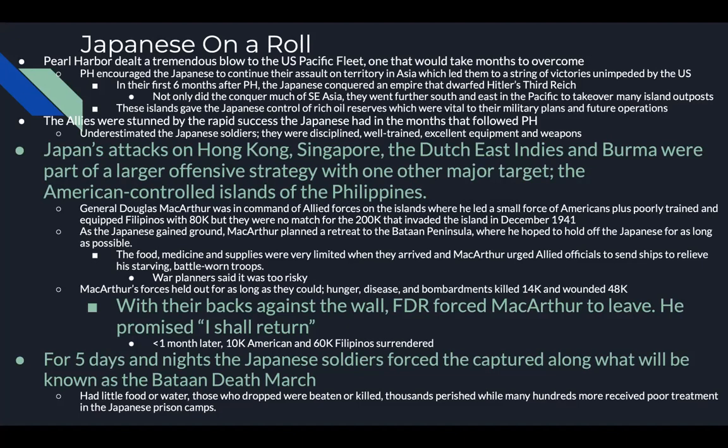Pearl Harbor encouraged the Japanese to continue their assault on territory in Asia, leading them to a string of victories. The first six months after Pearl Harbor, the Japanese conquered an empire that dwarfed Hitler's Third Reich. Not only did they conquer much of Southeast Asia, they went further south and east in the Pacific to take over many island outposts. These islands gave the Japanese control of rich oil reserves, vital to their military plans — that's why the U.S. had cut off trade with Japan, causing them to seek natural resources elsewhere.